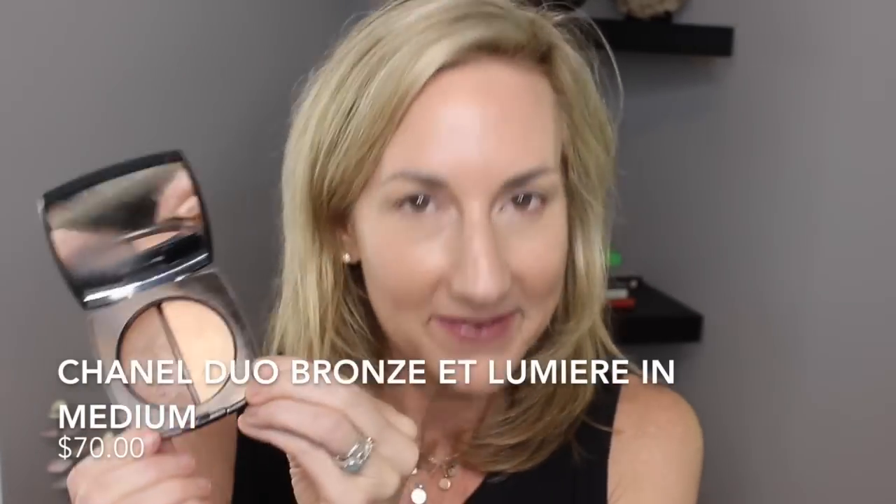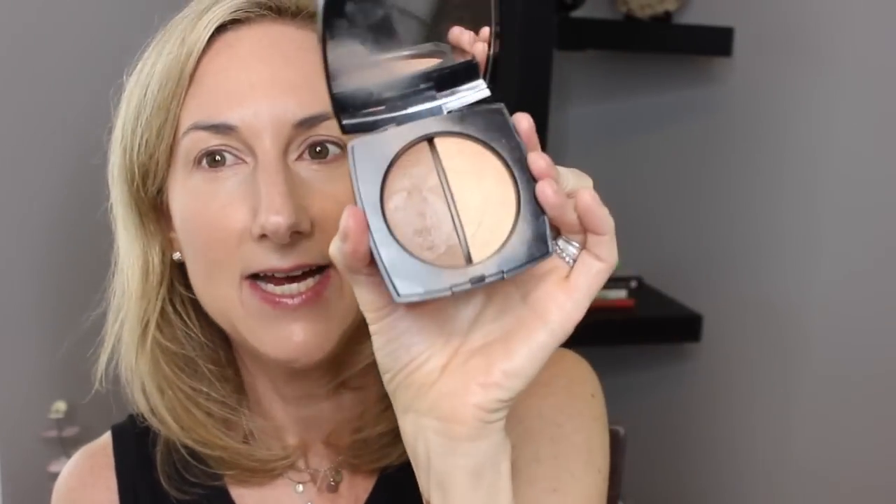Before we finish using more goodies in that little Essential Palette, I brought out one of my absolute favorites — the Duo Bronze et Lumière. This bronzer color is just perfection to me, and you can see I am really using that. I'm going to use that today to warm up my skin.